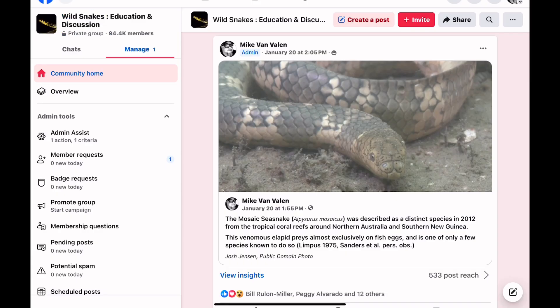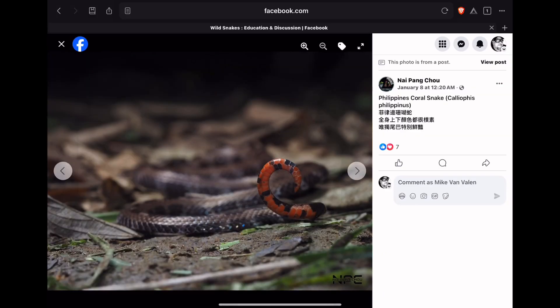Here's an interesting snake, the Mosaic Sea Snake, that I posted a few days back. These venomous elapids prey almost exclusively on fish eggs — there are only a few species that do this. And because their diet is so specialized, their fangs are very small and their venom glands are also small, though they do still possess venom.